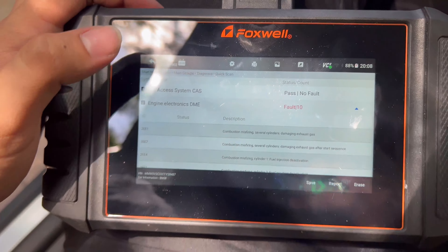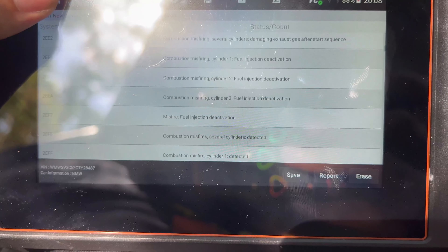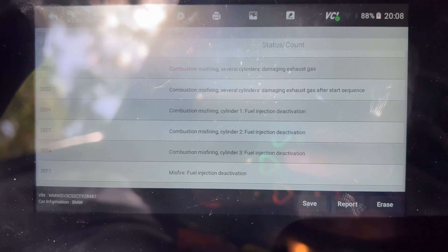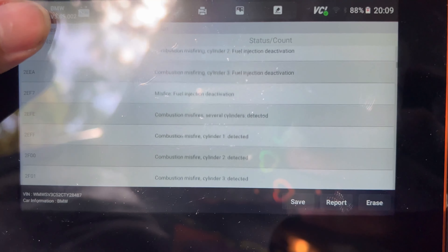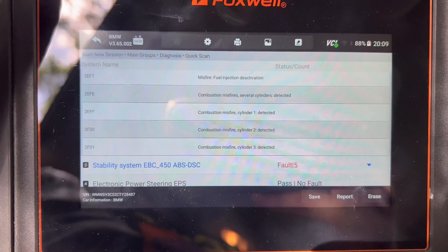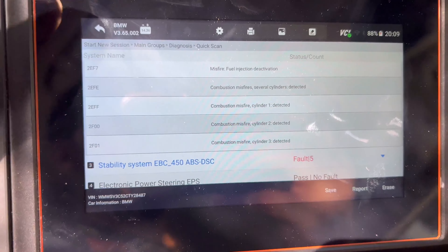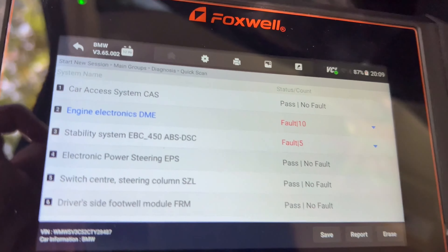What we have here on our Poxwell NT710 scan tool is a bunch of misfire codes. Originally it's a misfire on number 3, but from the previous shop's testing they chose to swap the coil packs around — they swapped it twice. I'm guessing they put 3 to 2 and 2 to 1 just to make sure, and that's how we have these multiple codes. Normally you'll have one misfire code if it hasn't been tinkered with, unless you have several coil packs fail, but that's unlikely to happen at once.